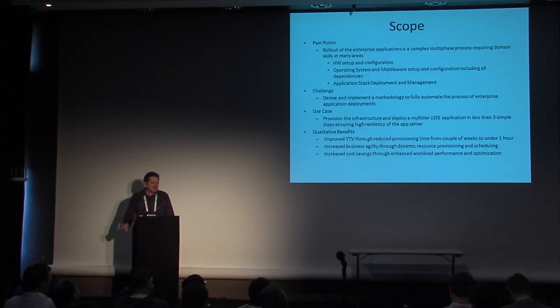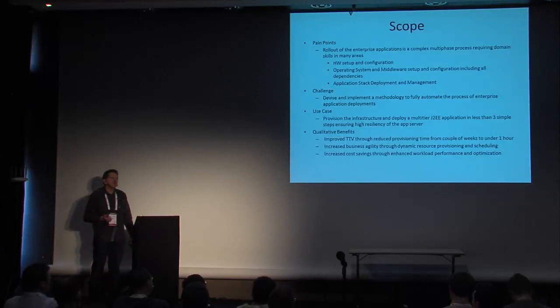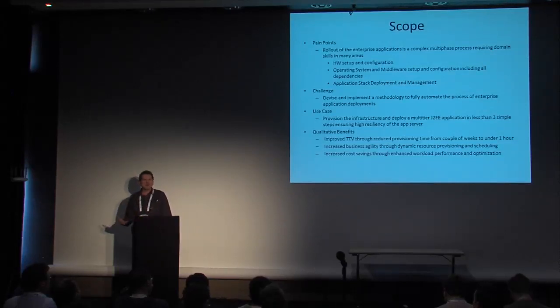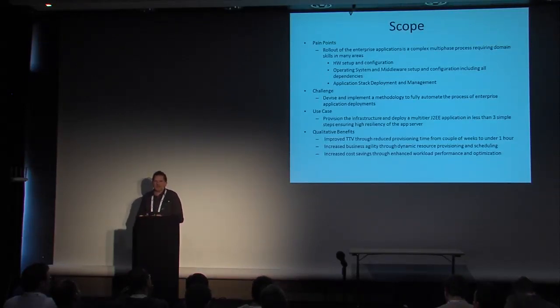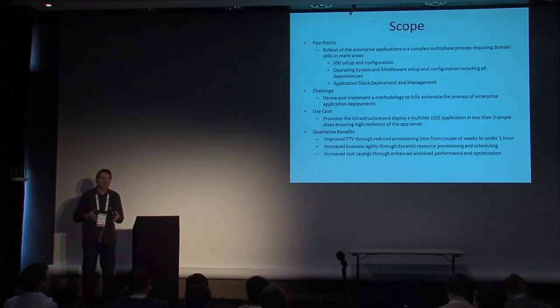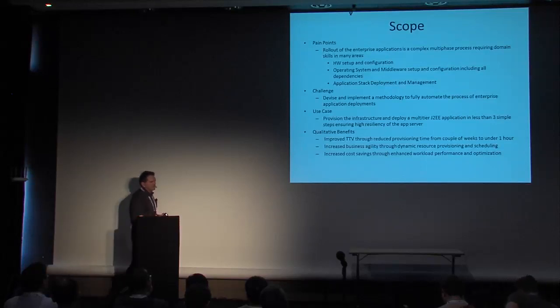What are the quantitative benefits we achieved? GTS improved time to value because instead of spending sometimes, in complex situations, a couple of weeks standing up the infrastructure — especially if it was heterogeneous infrastructure including Power and Intel, with complex databases — we can basically shrink down this time to one hour. That one hour is from the time that you already have your cloud up and running. Once you have this all set up in an agile fashion, you can change your environment, add or remove workloads, and auto-scale those workloads pretty rapidly.